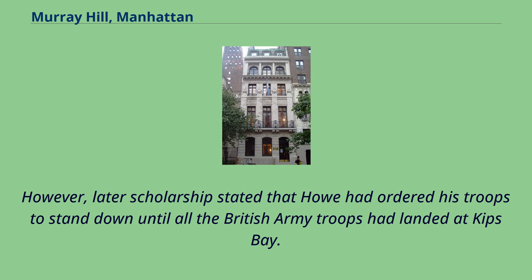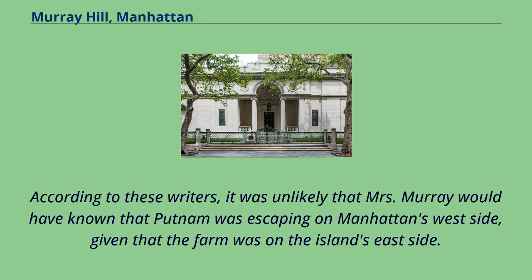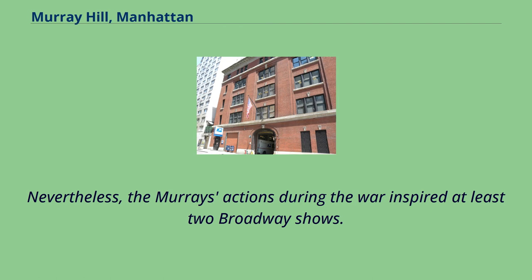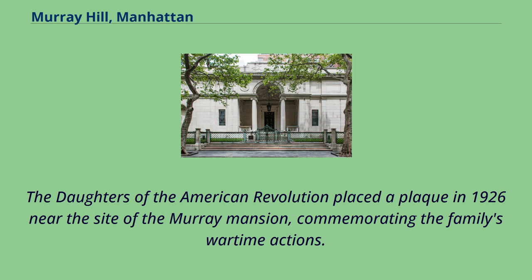However, later scholarship stated that Howe had ordered his troops to stand down until all the British Army troops had landed at Kips Bay. According to these writers, it was unlikely that Mrs. Murray would have known that Putnam was escaping on Manhattan's west side, given that the farm was on the island's east side. Furthermore, Robert Murray traded with both Continental and British Army soldiers. Nevertheless, the Murrays' actions during the war inspired at least two Broadway shows. The Daughters of the American Revolution placed a plaque in 1926 near the site of the Murray Mansion, commemorating the family's wartime actions.